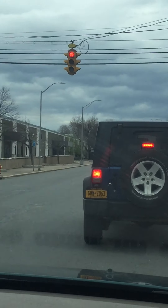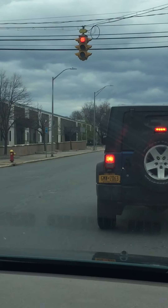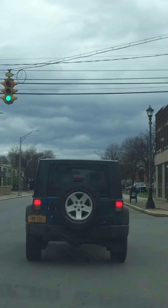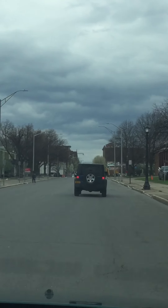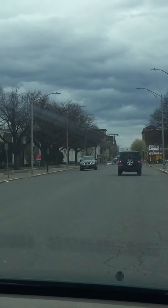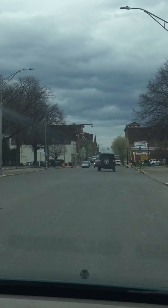I can see cars parked on either side of the road coming up, and we'll see if there are people coming in and out of their cars, or trucks that are unloading things. I'm scanning the whole time I'm driving — scanning also includes looking behind me, making sure I've got some type of space cushion with the car behind me, and I do.